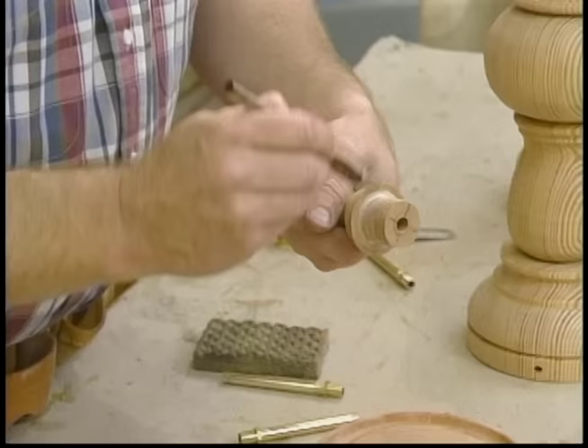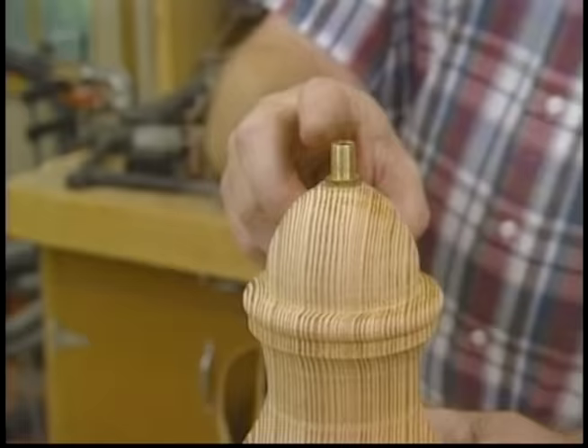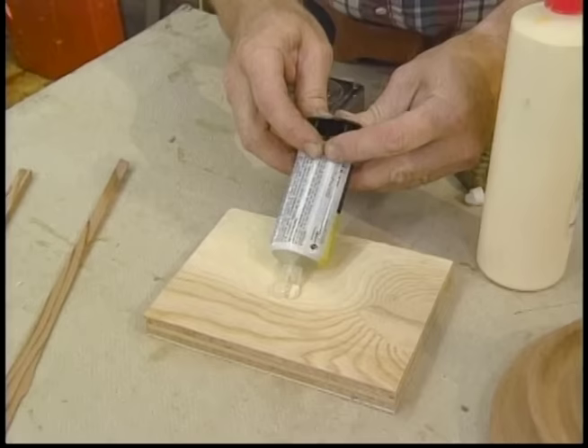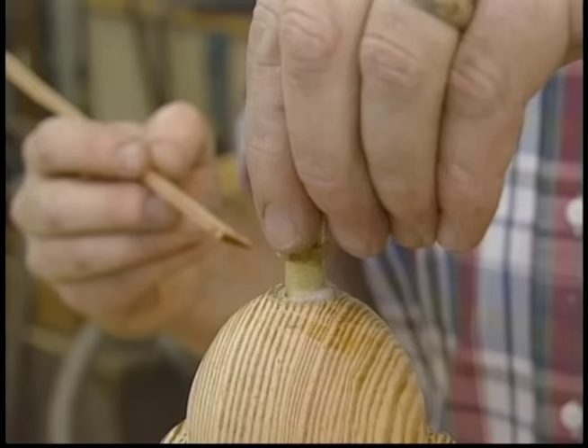To attach the spindle to the face plate turning, just a little bit of ordinary carpenter's glue. Now each lamp gets a threaded piece of pipe onto which all the rest of the lamp assembly is attached. To hold it in place I'm going to use some epoxy — it comes in a tube with hardener on one side and resin on the other. You squeeze out equal amounts, mix it up, and apply it. Once this sets for about five or six minutes, you'll never be able to move it.